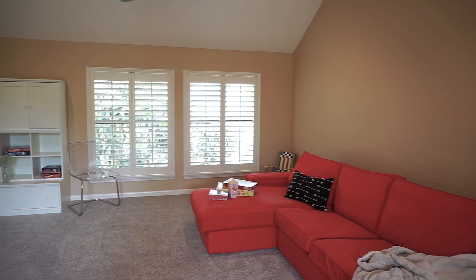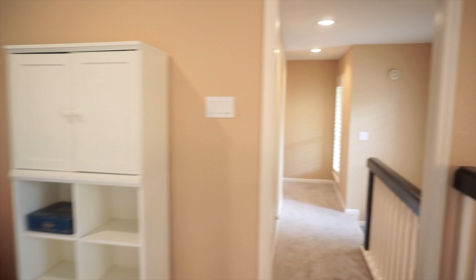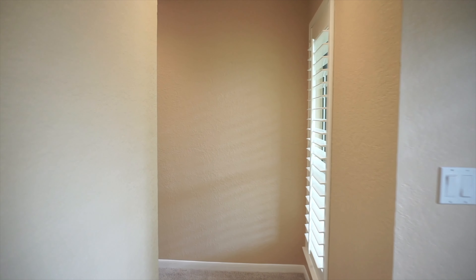Vaulted ceilings in the upstairs game room are giving you a lot of space, with new carpet. There's new carpet on the entire second level, which includes three bedrooms and two bathrooms.